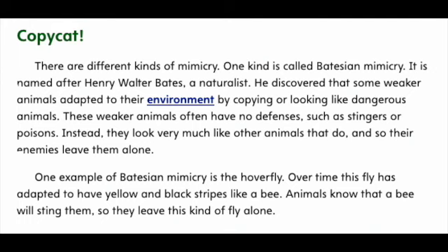There are different kinds of mimicry. One kind is called Batesian Mimicry. It is named after Henry Walter Bates, a naturalist. He discovered that some weaker animals adapted to their environment by copying or looking like dangerous animals. These weaker animals often have no defenses, such as stingers or poisons. Instead, they look very much like other animals that do, and so their enemies leave them alone.